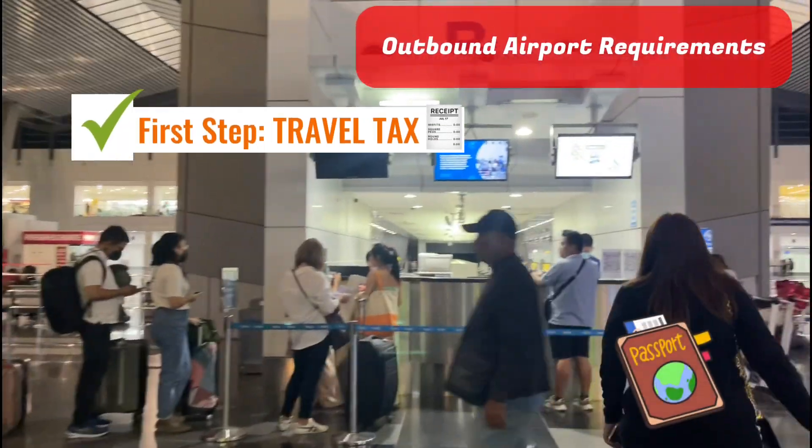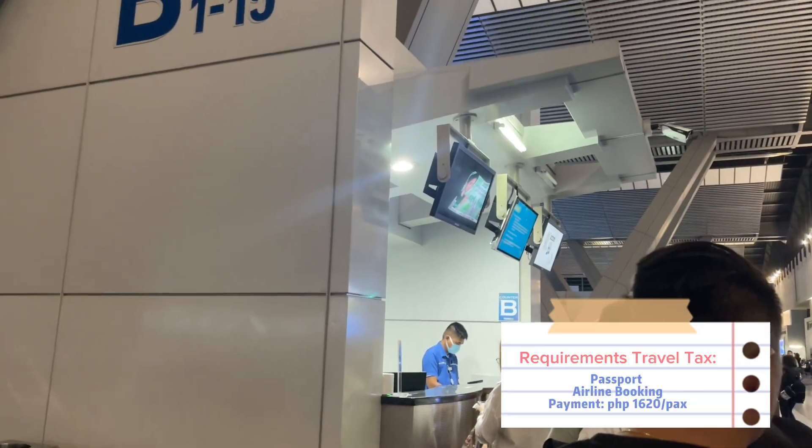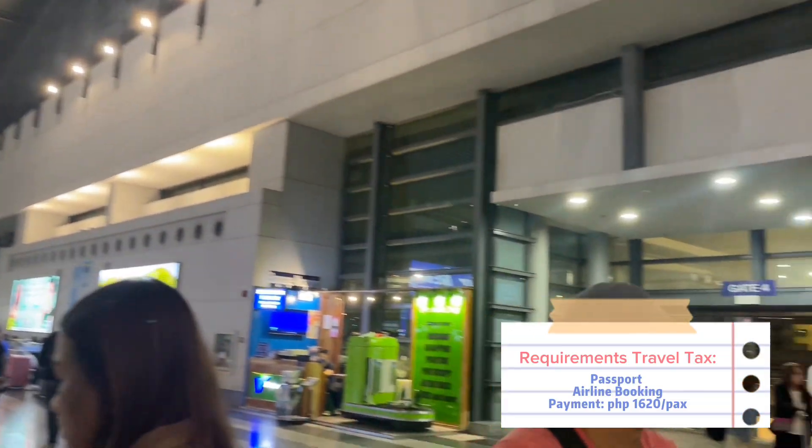The good thing about travel tax is that in every corner of the gate, or when you go to the gate, there are available travel tax booths there.